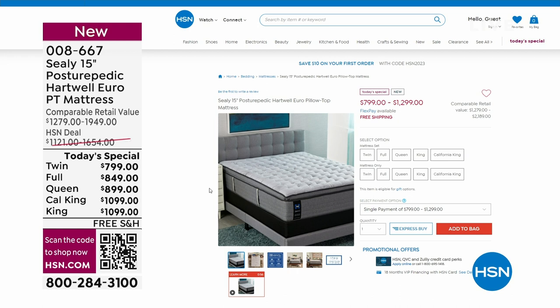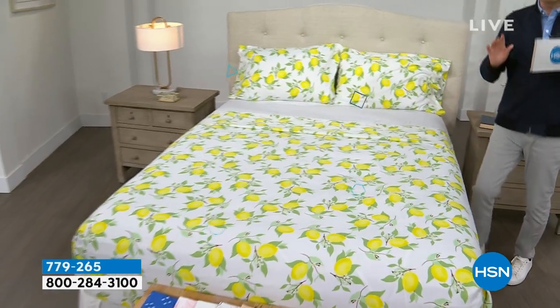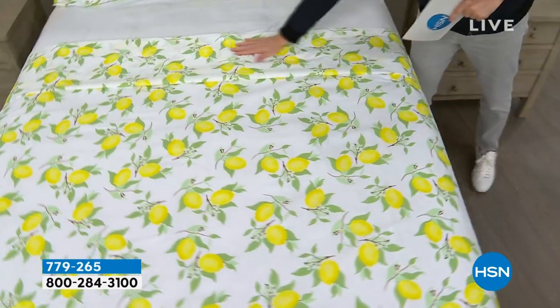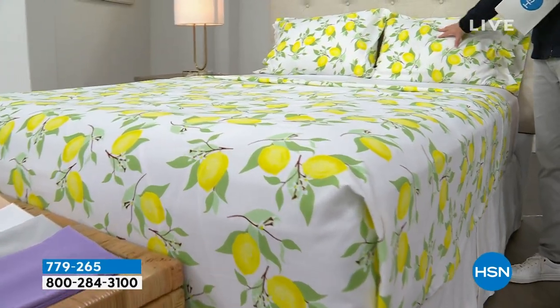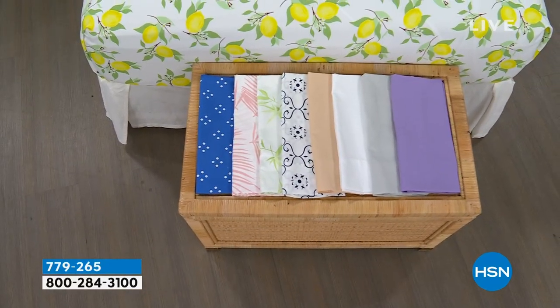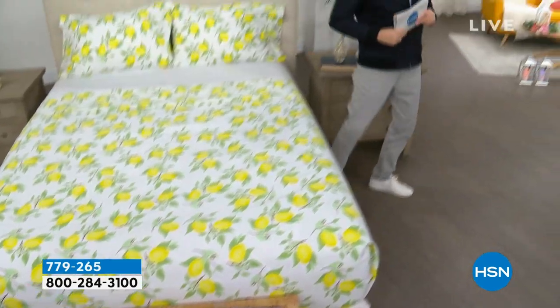We're moving on into our second hour with a theme for bedding. Now that you might have a new mattress, you'll want to dress that bed. Coming up this hour, we have a remarkable deal on a beautiful South Street Loft microfiber sheet set — our proprietary signature microfiber with less wrinkling, crinkling, and creasing, no shrinking, pilling, or fading. This is the flat sheet, the fitted sheet, and two pillowcases. We have beautiful colors and great options for the bedroom, guest room, or kids' room.